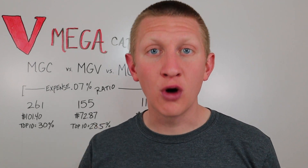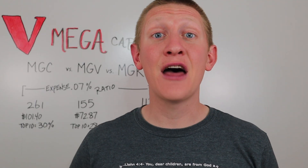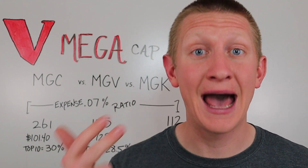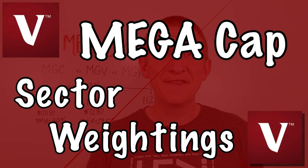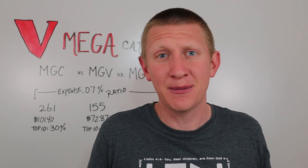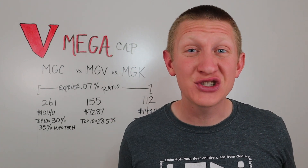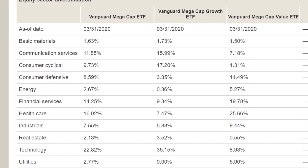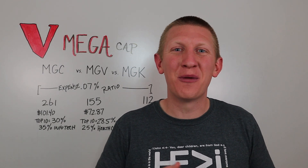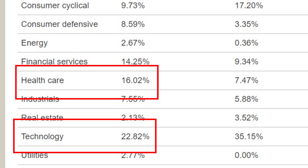Conversely, in the mega cap growth ETF you'll notice that companies like Johnson & Johnson, Berkshire Hathaway, Procter & Gamble, and Chase are not there. There's a much heavier emphasis on companies like Facebook, Amazon, Apple, and Google. Looking at sector weightings, the growth ETF has a heavy focus on information technology at 35% of total holdings, while the value ETF is much more focused on the healthcare sector at 25%. MGC, the blended ETF, is more balanced with 22% in information technology and 16% in healthcare.